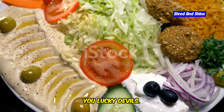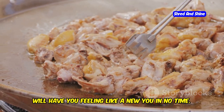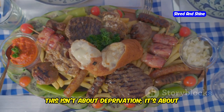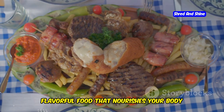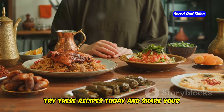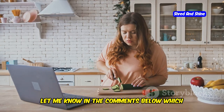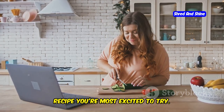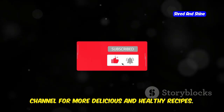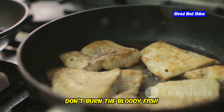So there you have it — 5 easy Mediterranean diet recipes that will have you feeling like a new you in no time. Remember, this isn't about deprivation; it's about enjoying fresh, flavorful food that nourishes your body and makes you feel fantastic. Try these recipes today and share your healthy eating journey. Let me know in the comments below which recipe you're most excited to try, and don't forget to subscribe for more delicious and healthy recipes. Now go forth and cook, and for God's sake, don't burn the bloody fish.